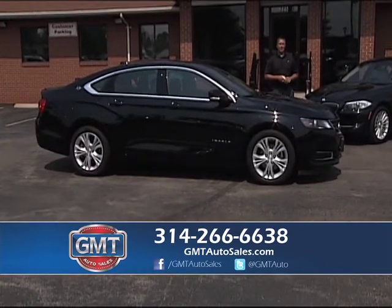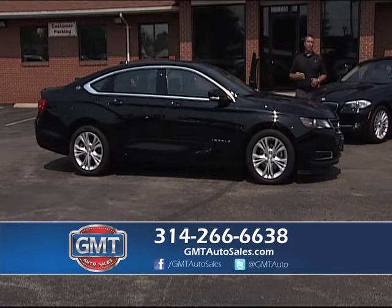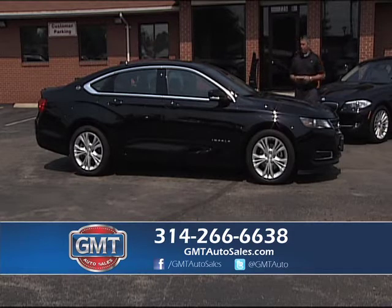We're located in Florissant, Missouri. You can take Highway 270 — go north on Lindbergh, we're two miles down on the left-hand side. We're open Monday through Saturday. If you have any questions, call the number below.